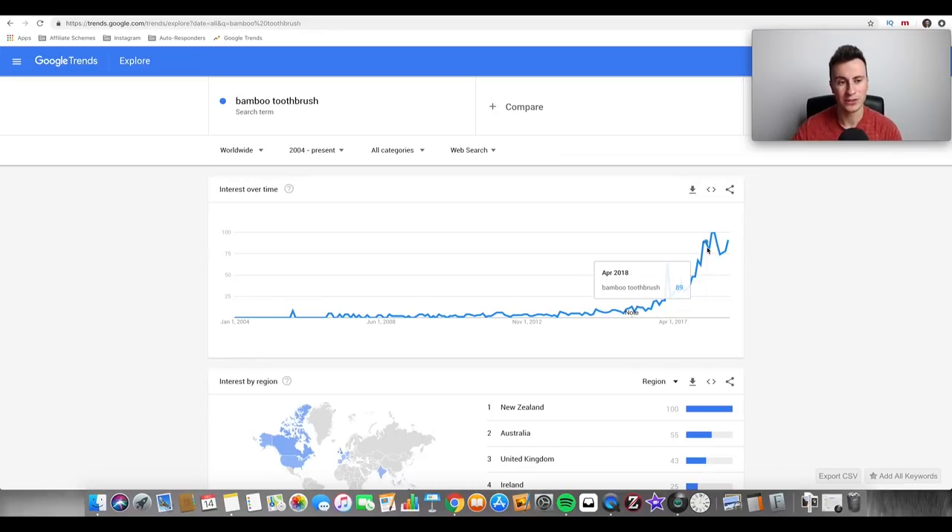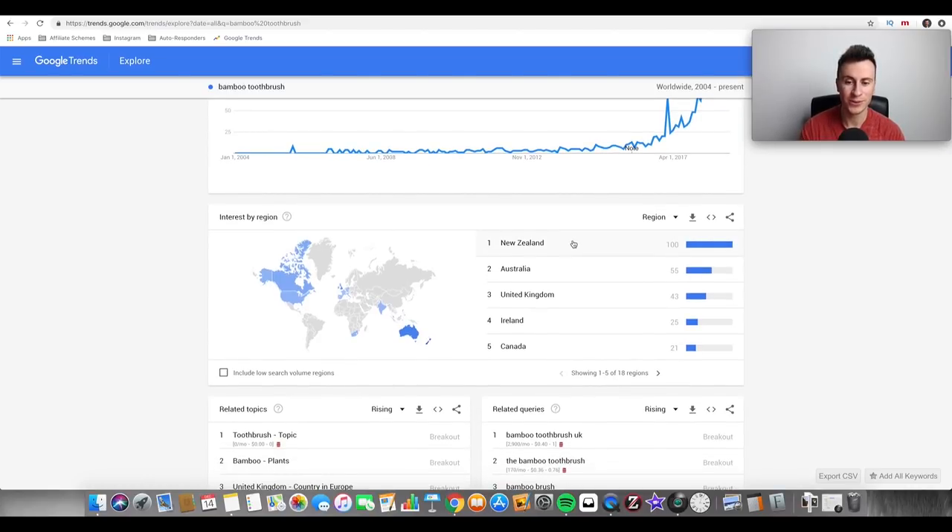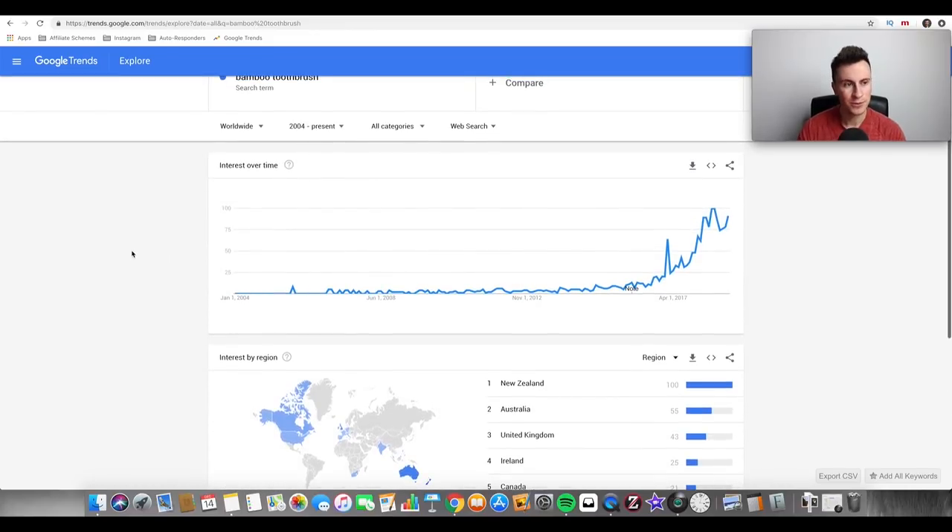I see no reason why this won't continue into 2019. It's a bamboo toothbrush, and bamboo is an organic and natural material. Recently, especially in the UK and probably America as well, there's been a big thing about plastic and how we need to find alternatives, so this is probably one of the reasons this product is so popular right now. Another great thing about Google Trends is it tells you exactly which countries have the strongest demand — New Zealand is at the top — so you can target people there and dominate that space on Facebook.